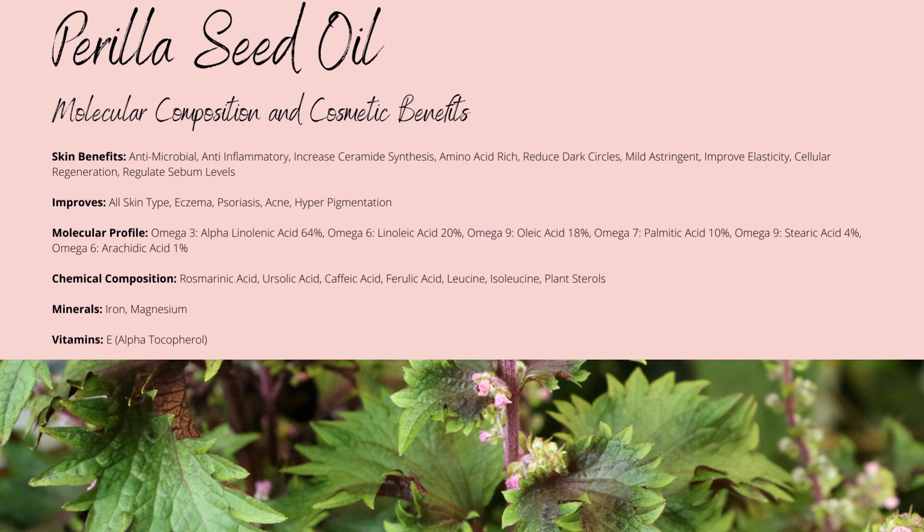Perilla oil is known for being a drying oil, targeting more blemished, oily, and balanced skin types. However, due to its high concentration of phospholipids, it also works incredibly well for dry and mature skin types.